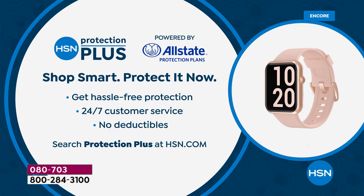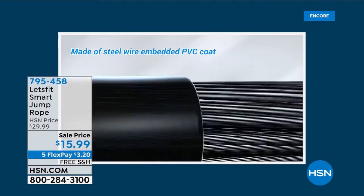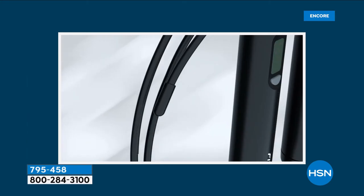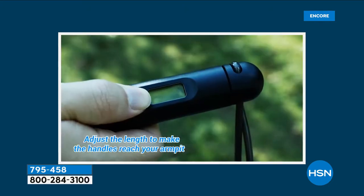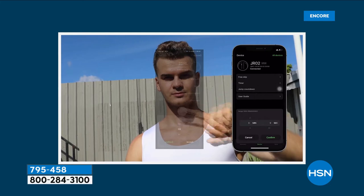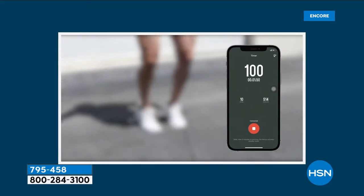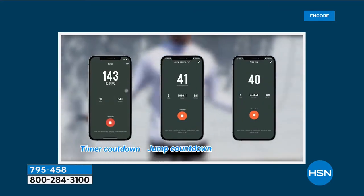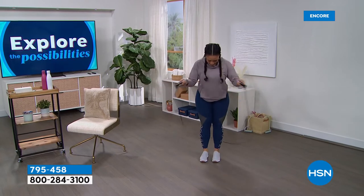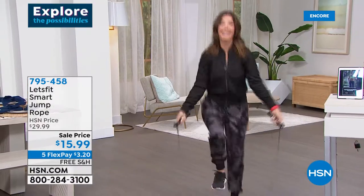Now, something I've never presented on television — and something I haven't done in about 30 years — this is a jump rope from Let's Fit. It not only attaches to your Let's Fit app, it has its very own HD display. It counts your skips, your calories, you can track the time, and there's even a voice broadcast for a great aerobic workout. For the first time in 30 years, I'm going to try jumping rope — oh my gosh, it's kind of like riding a bike, you never forget!